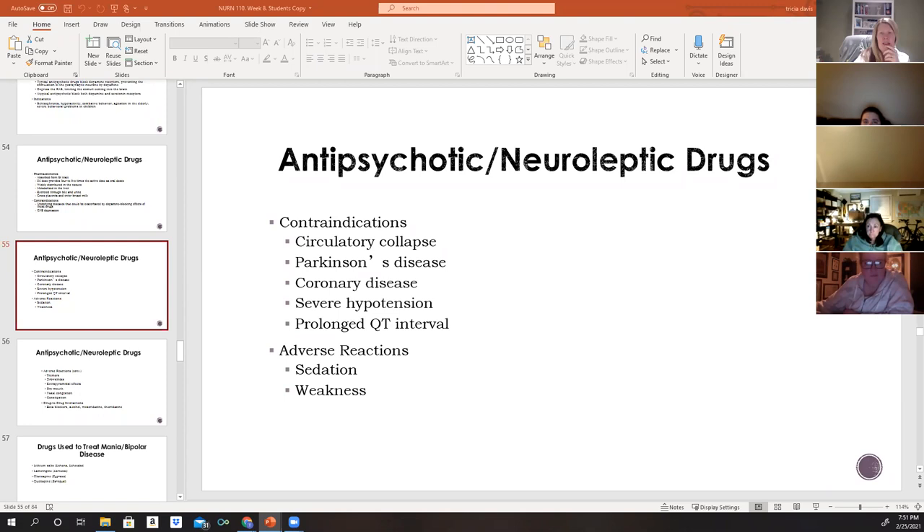If Haldol can cause extrapyramidal effects — including Parkinson's-like symptoms — giving it to a patient who already has Parkinson's disease would worsen their existing symptoms, counteracting the medications they already take to control those symptoms. Additional contraindications include coronary artery disease, severe hypotension, and bone marrow suppression — as seen in chemotherapy patients, HIV patients, and those on immunocompromising medications. Antipsychotics are also contraindicated in elderly patients with dementia due to an increased risk of cardiovascular events and death.